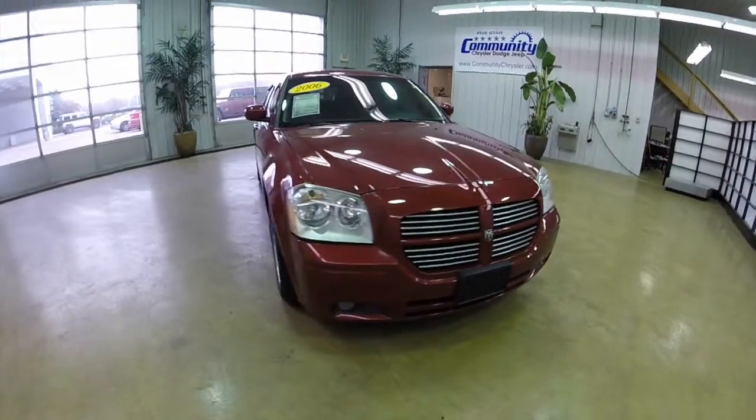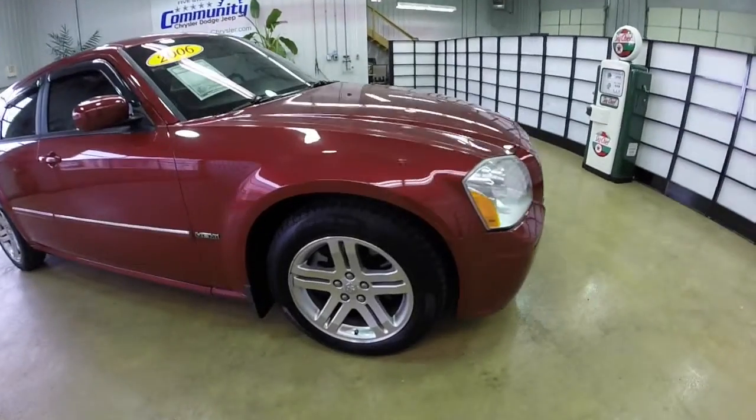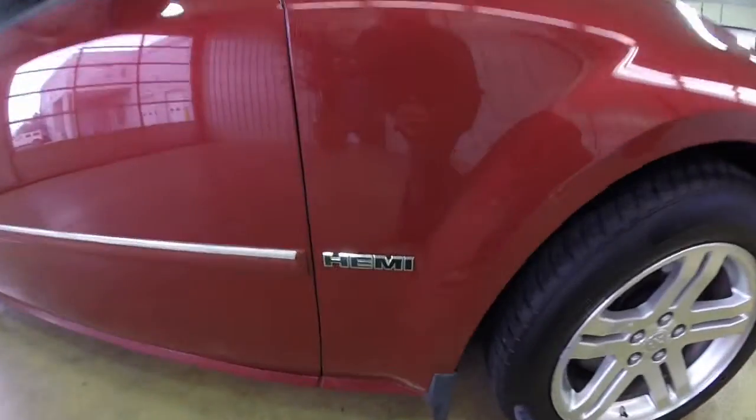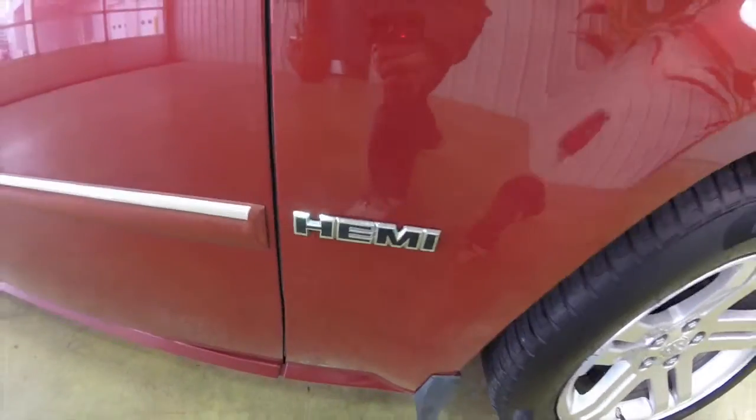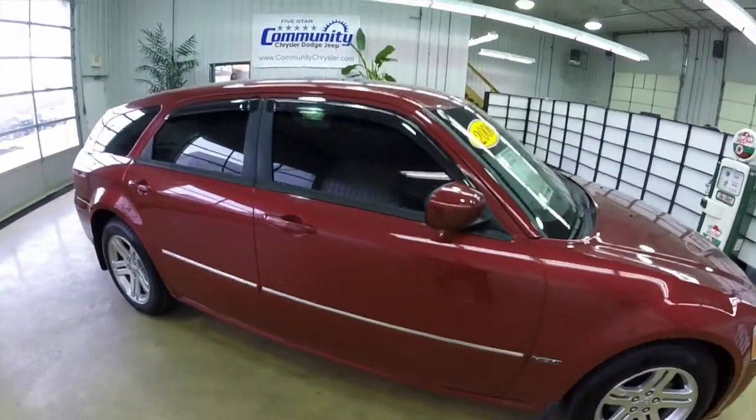Hello everyone. Today we are going to take a quick walk around look at this 2006 Dodge Magnum RT. This will be a quick walk around and give you a little bit more information and detail about it. It is painted in an inferno red crystal pearl coat.